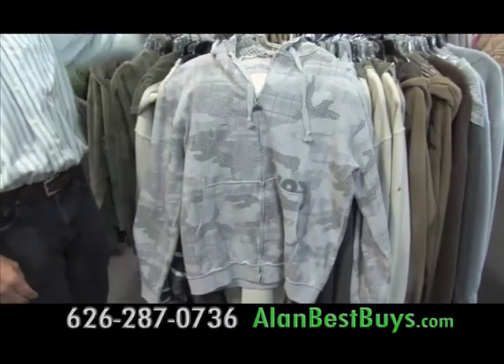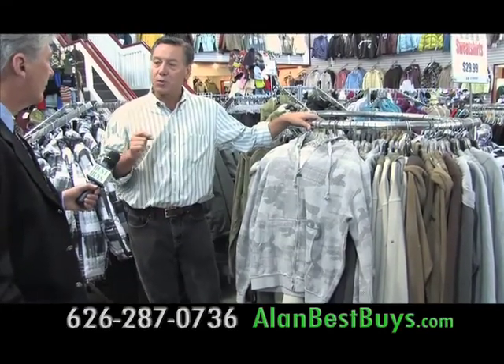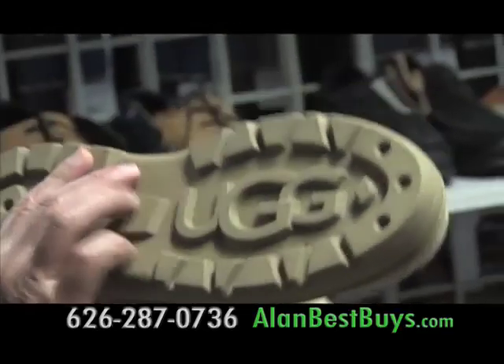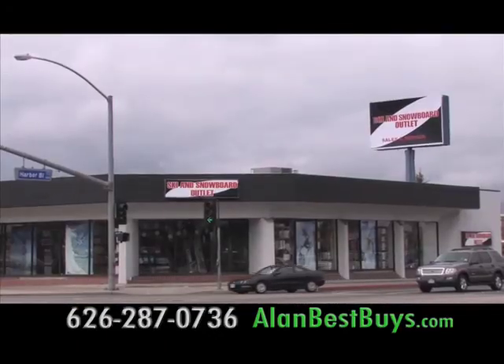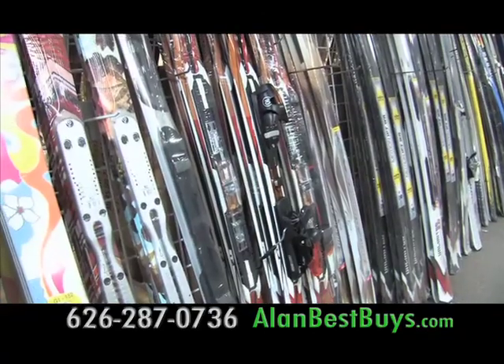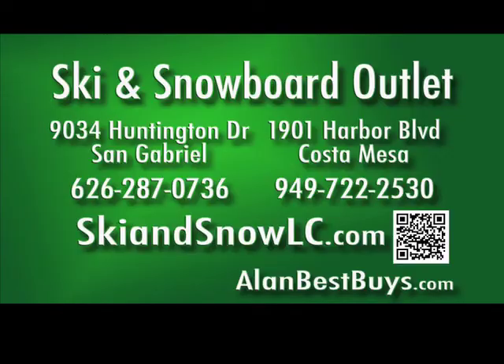There are other winter fashions like designer sweatshirts — a 686 brand sweatshirt, normally in the $60 to $80 range, sold here for $29.99. And original UGG boots, deeply discounted. All deals on equipment and clothing are available at both locations: San Gabriel and Costa Mesa. The Ski & Snowboard Outlet also does ski tune-ups and custom boot fitting. San Gabriel: 9034 Huntington Drive, 626-287-0736. Costa Mesa: 1901 Harbor Boulevard, 949-722-2530. SkiAndSnowLC.com.